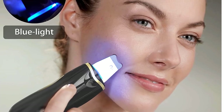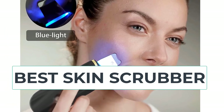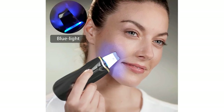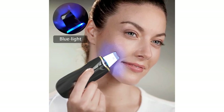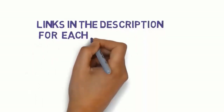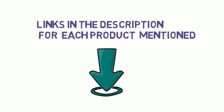Hi everyone, are you looking for the best skin scrubber? In this video we will look at five of the best skin scrubbers on the market. Before we get started, we have included links in the description so make sure you check them to see which one is in your budget range.